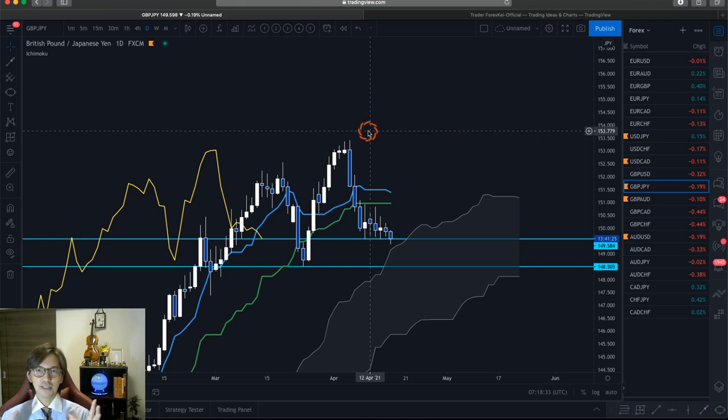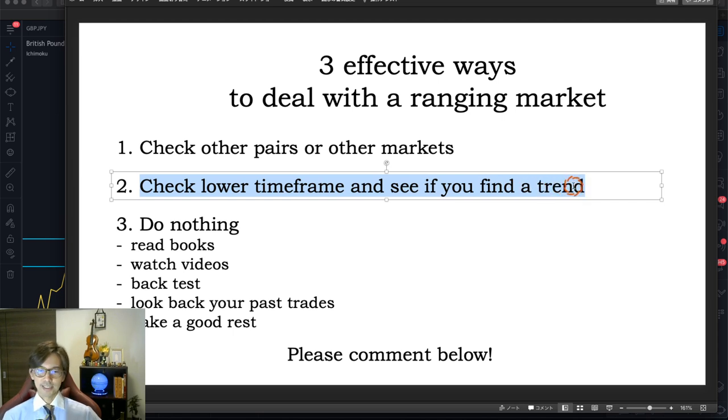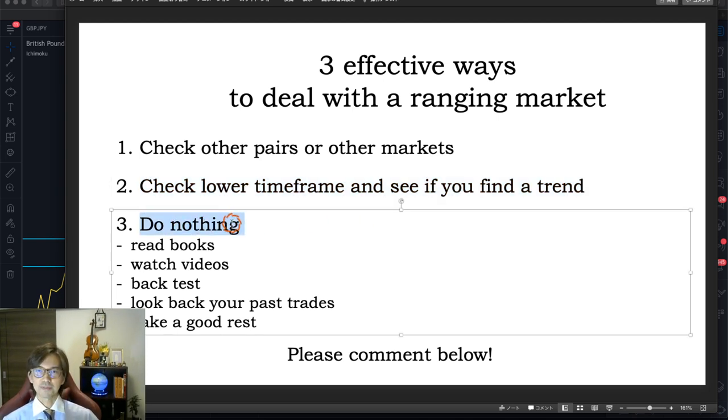Let me show you what I think to do in this kind of ranging market. Since the daily chart is ranging, here are the three options from my slide: first, check other pairs or other markets; second, check the lower time frame and see if you find a trend; and third, do nothing — simply no trade when it's ranging.